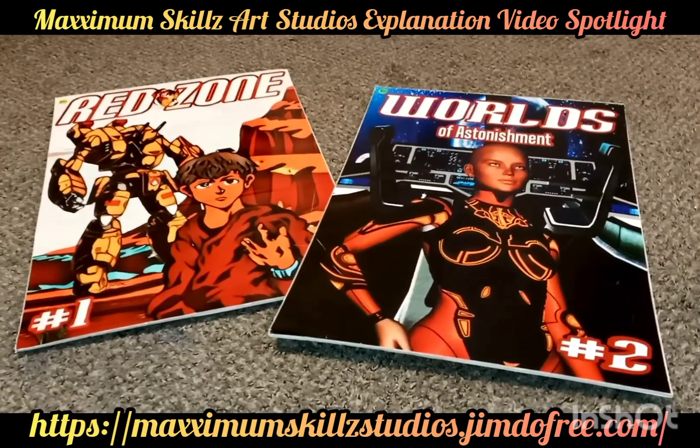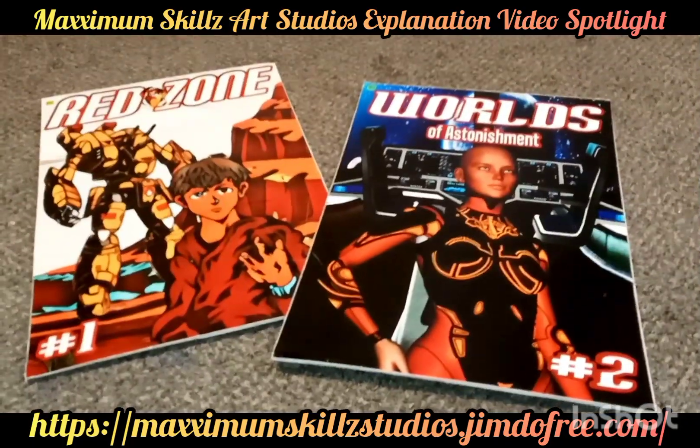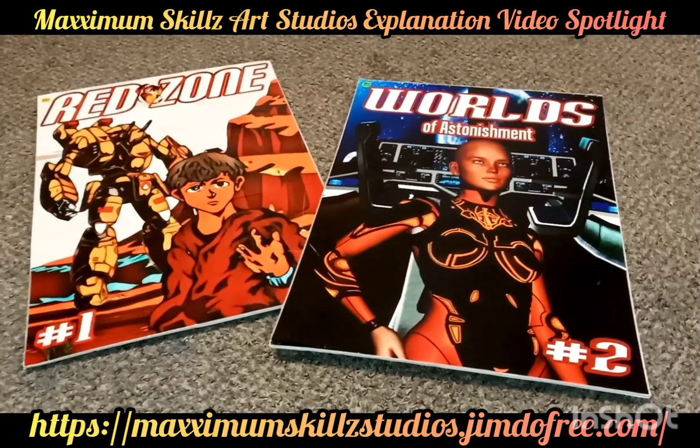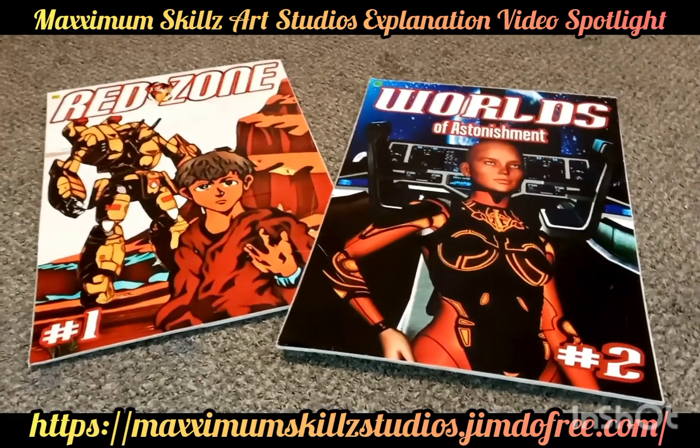If you guys would like to know more context on these series, there are definitely links in the description to the official website. Thank you guys so much for tuning in. This is your boy Sketch the Artist saying stay on the line, y'all be blessed — deuces.